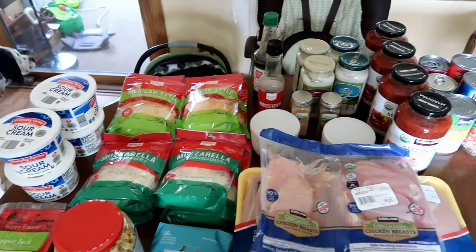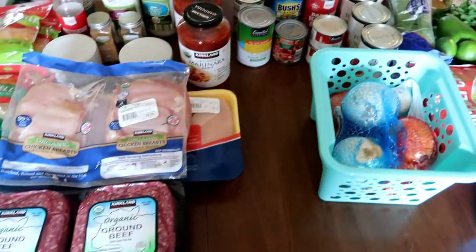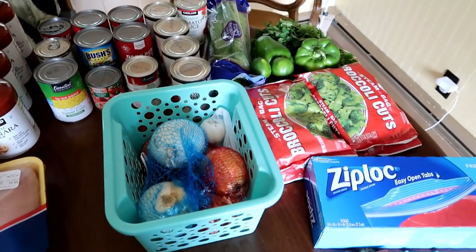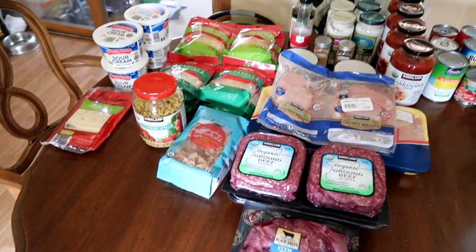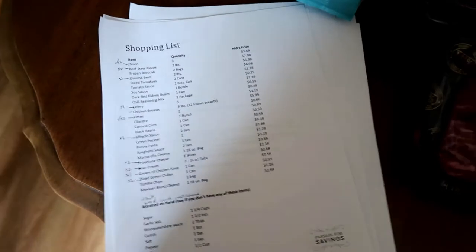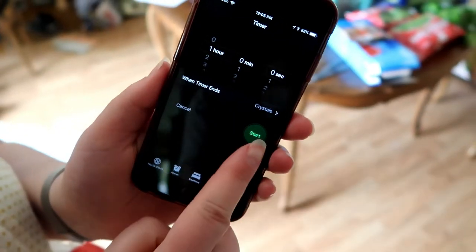We did a lot of our shopping from Target and Aldi and split up the cost, which really helped. A lot of things we already had — definitely recommend checking your pantry first for spices and bags. We found a prepared recipe list on Pinterest and have a link to it down below. Molly has her apron on and we're ready to get stuff done!